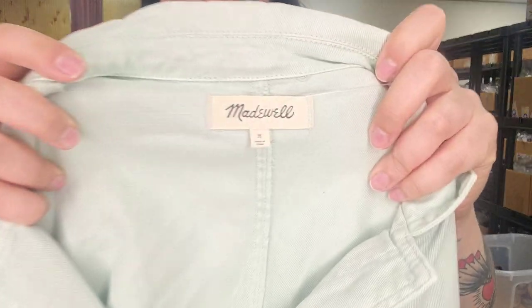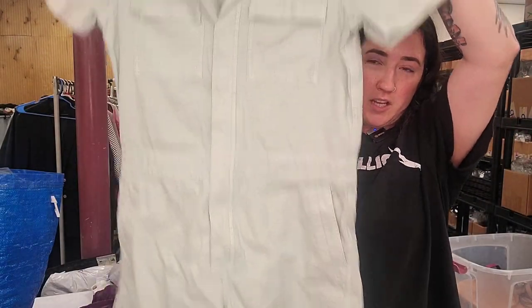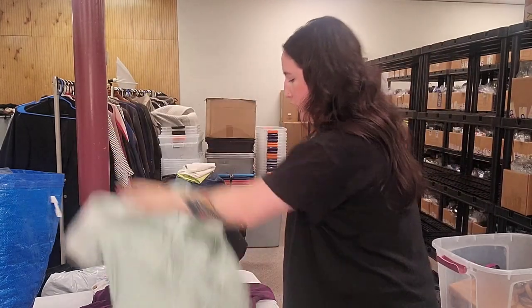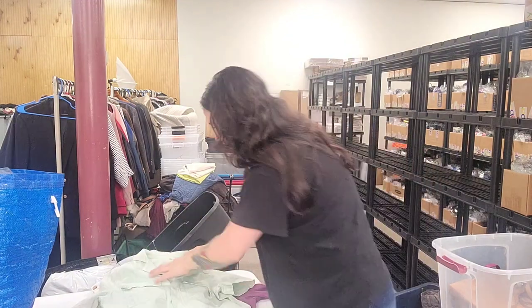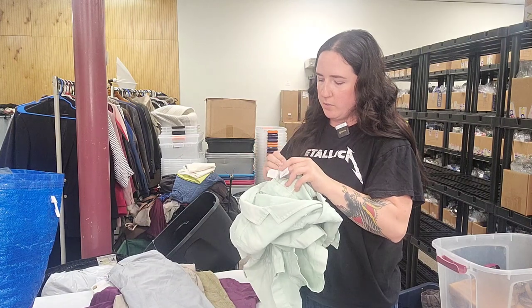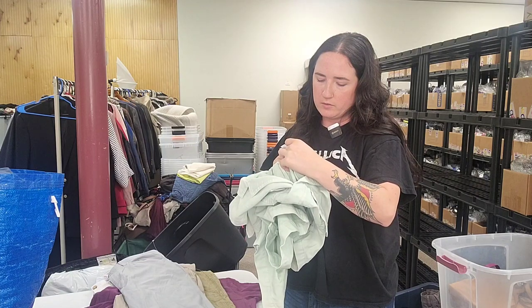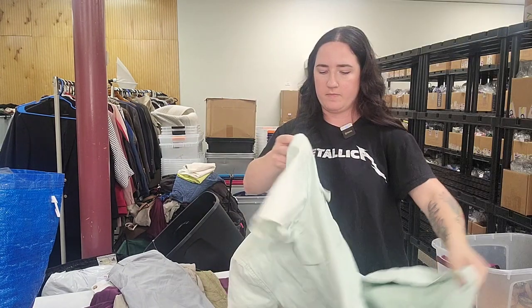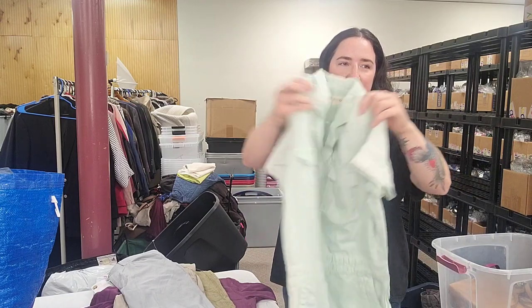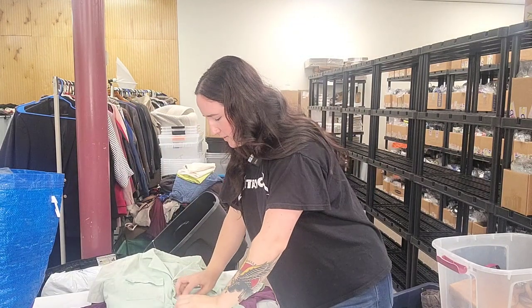Next up is a Madewell Romper, size medium. Madewell Denim seems to do pretty good. Style number L4474, made in summer of 2019 — it's literally called the Madewell Denim Coverall Romper. It does have that coverall look, all button-up too. Probably $35.